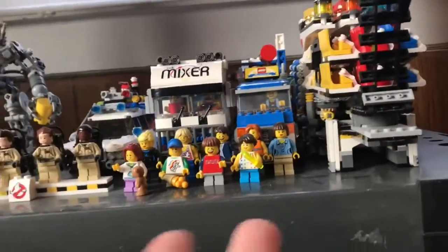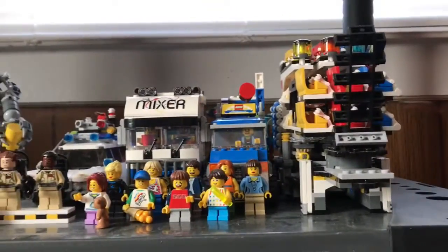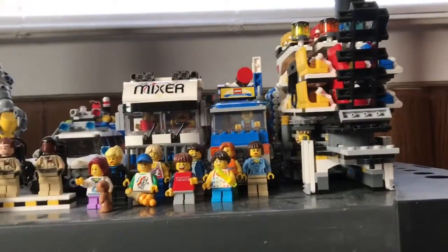That shelf is pretty packed. Moving down, we got a less dense shelf with some mixed stuff. First up we got the Creator Expert Fairground Mixer — really great set. I want the Carousel and the Ferris Wheel. In regular Creator, there's a new rollercoaster coming which is awesome. And I heard there's also an Expert rollercoaster.